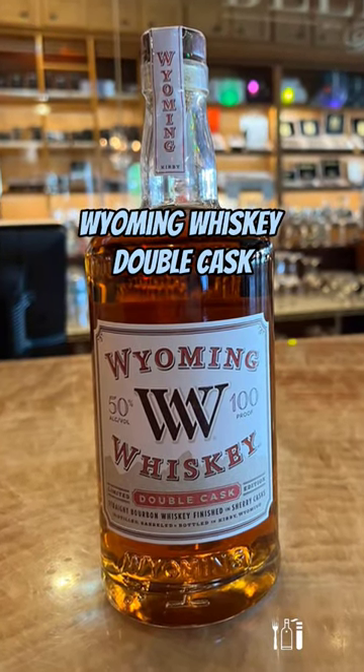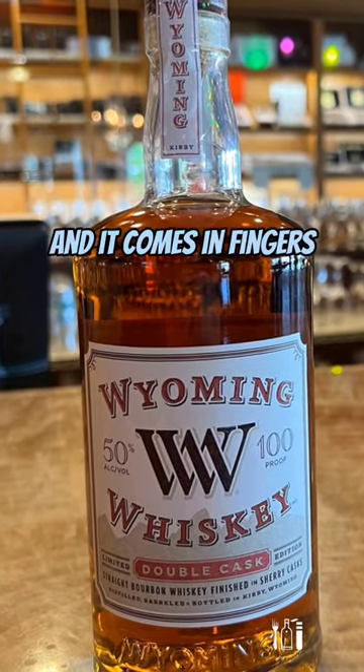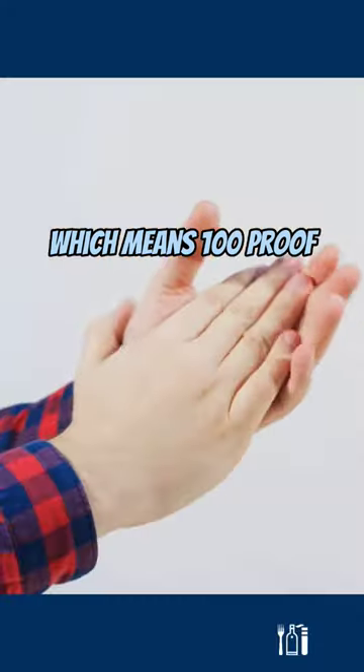Wyoming Whiskey Double Cask straight bourbon whiskey, finished in sherry casks. It comes in at 50% alcohol by volume, which means 100 proof.